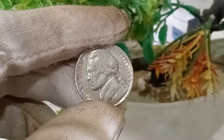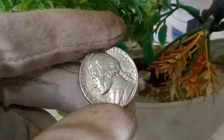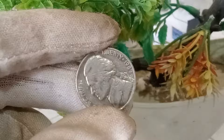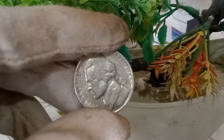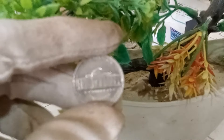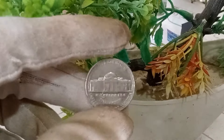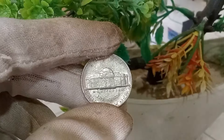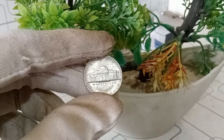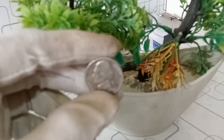Today, we're diving deep into the world of the United States Jefferson nickel, specifically the 1989 D mint mark. Ever wondered if your pocket change could be hiding a valuable gem? Stick around as we unveil the secrets of the 1989 D Jefferson nickel coin and its potential value. Let's have a quick overview: minted at the Denver Mint, this coin is part of the long and rich history of the United States Mint.